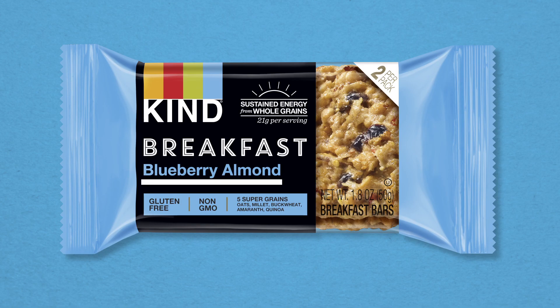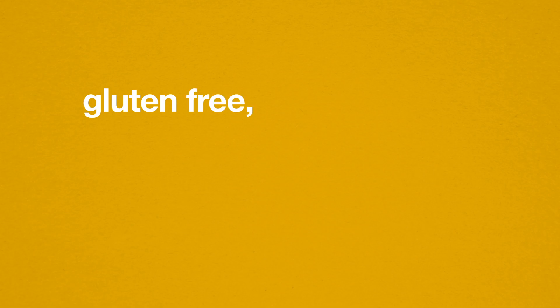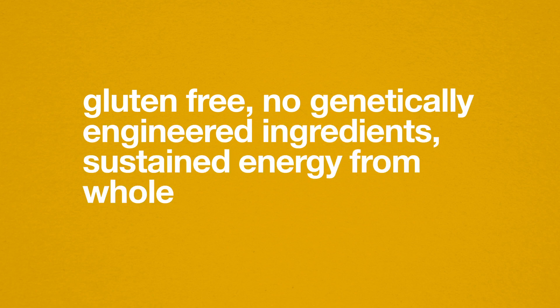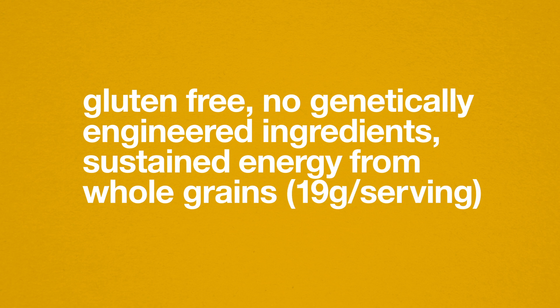Every Kind Breakfast Bar is made from whole ingredients — ingredients you can see and pronounce. They're gluten-free and made with no genetically engineered ingredients. Oh, and they provide sustained energy from whole grains: up to 19 grams per serving, in fact.